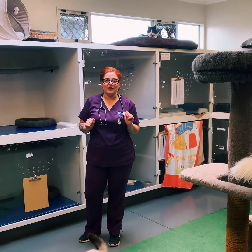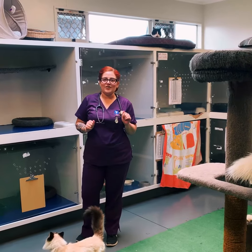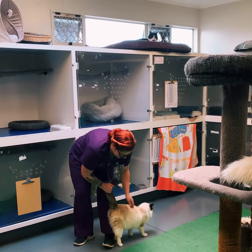We also have some lovely cat pheromones going in the cattery so that they can feel nice and calm and secure in this new environment that they have come to stay in.